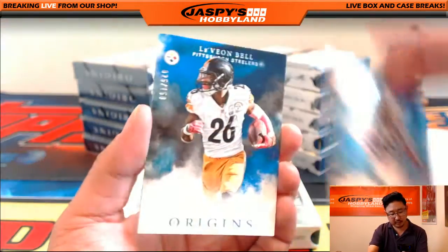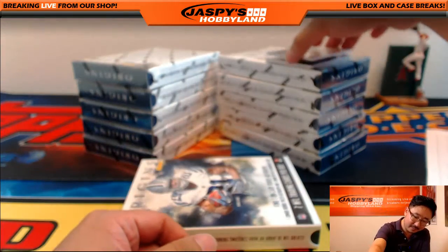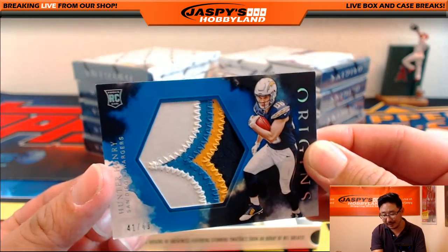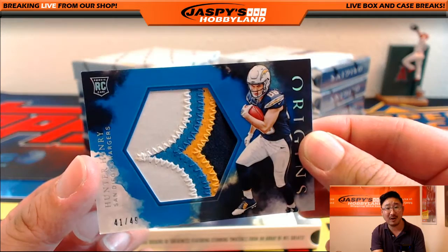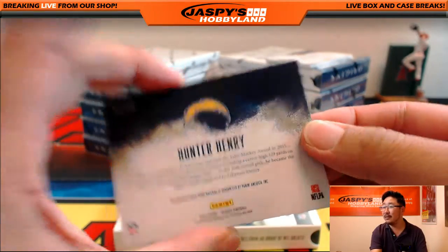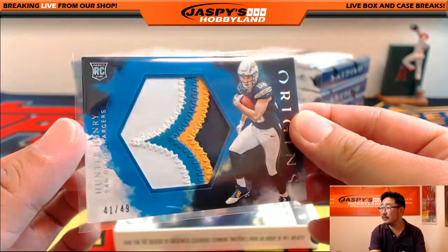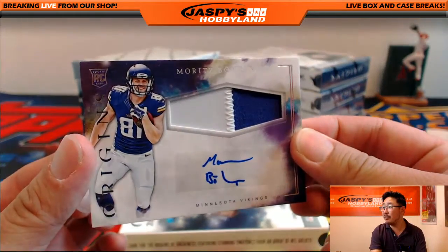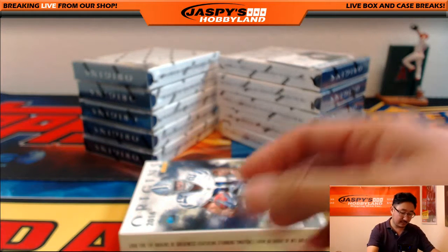Ted Ginn Jr., Greg Olsen, and Le'Veon Bell, 25 out of 150. And Kirk Cousins. Wow — 41 out of 49, nice looking patch for the Chargers, Hunter Henry. Who's got the Chargers? J-Mac. Check this out — 41 out of 49, 1-2-3-4 color patch. And I love this hexagon window they have here too. Very nice.